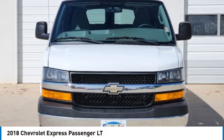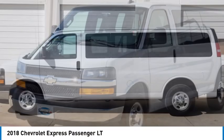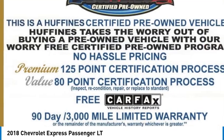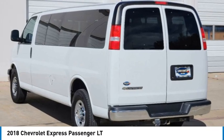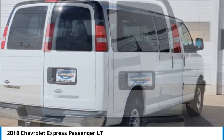Looking for the right vehicle? Check out the 2018 Express. The Express offers massive spaciousness, style, safety, and a surprising amount of optional features. With enhanced towing and hauling capabilities, the Express is built to get the job done.